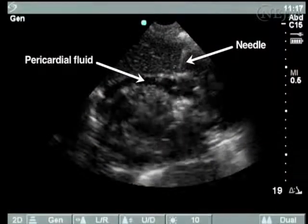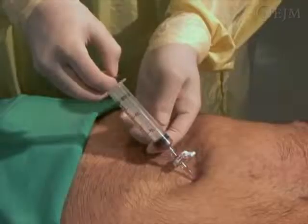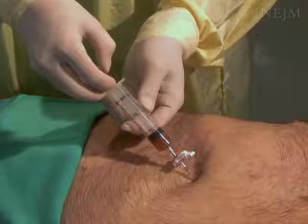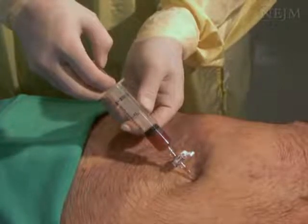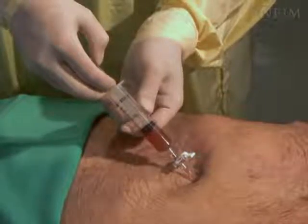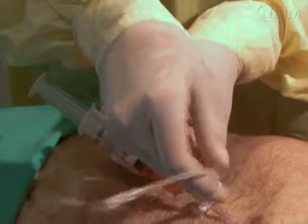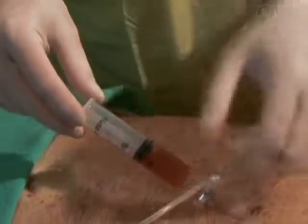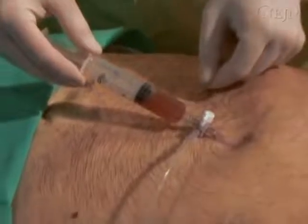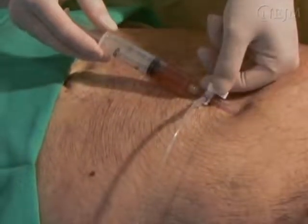Using real-time ultrasound imaging, guide the needle toward the largest collection of pericardial fluid. Withdraw fluid from the pericardial effusion by aspirating with the syringe. Removing even a small amount of fluid can lead to dramatic improvements in cardiac output and blood pressure. Once the needle is properly oriented to remove fluid easily, empty fluid from the syringe by attaching tubing to a three-way stopcock. Continue to remove pericardial fluid until vital signs normalize and no further fluid can be removed from the pericardium.